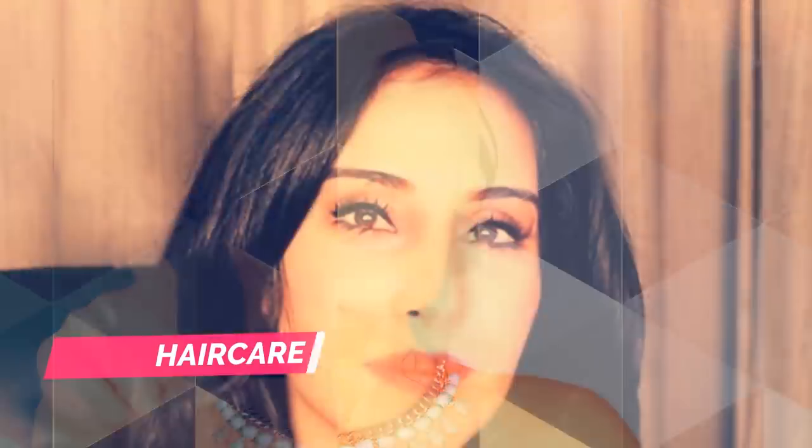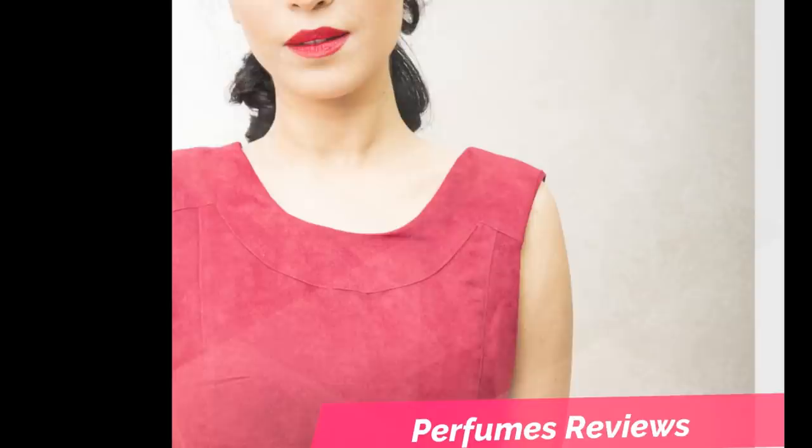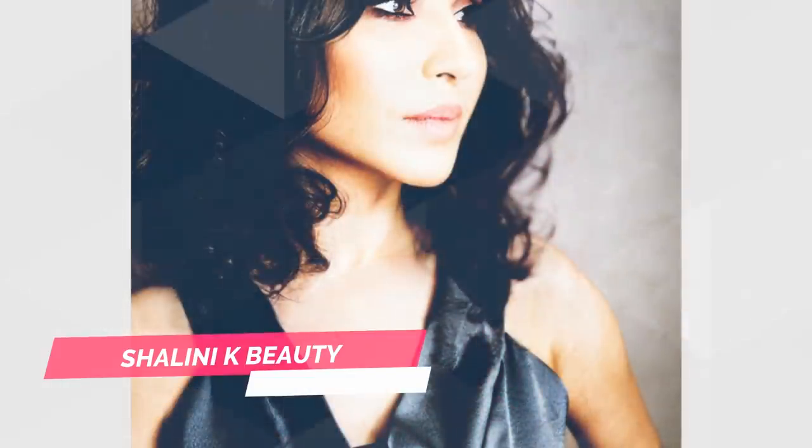Let's get started. For you guys who are new to my channel, my name is Shalini and I love everything about beauty — makeup, skincare, hair care, perfumes — everything and anything that we all women love and desire. I review and test products and I upload videos once a week, every Monday at 9am Pacific Standard Time.